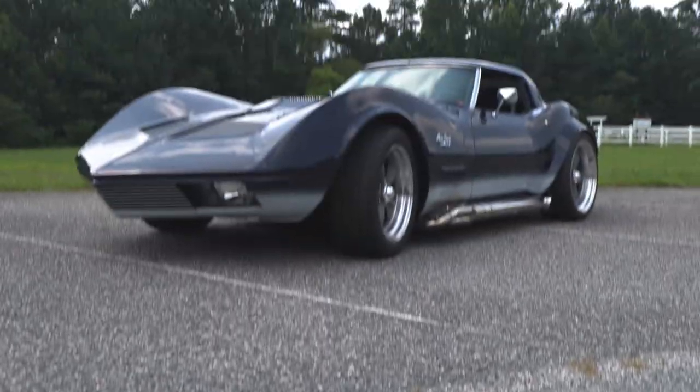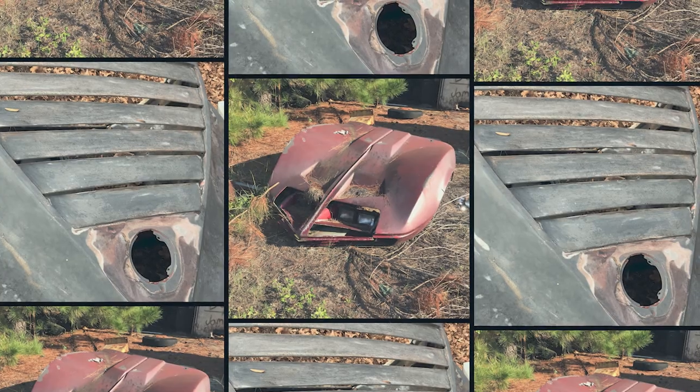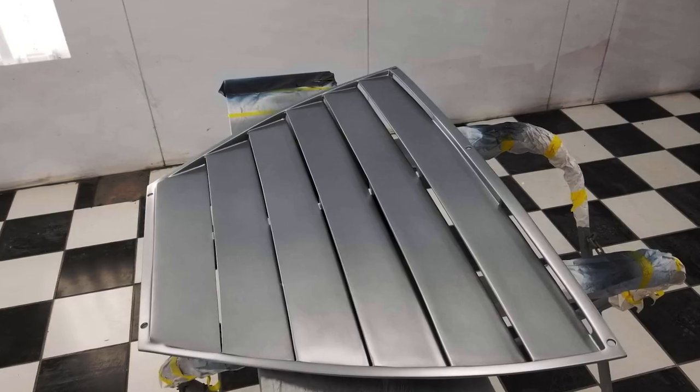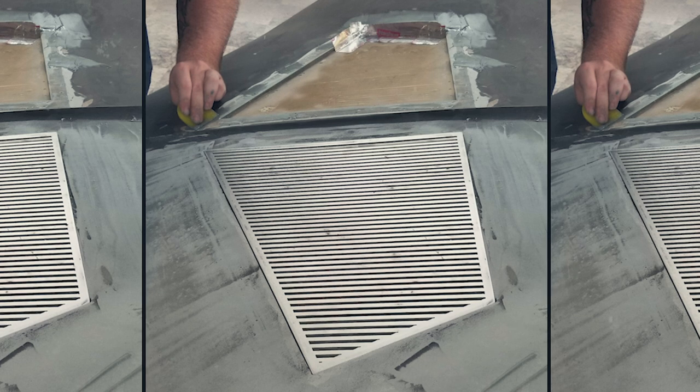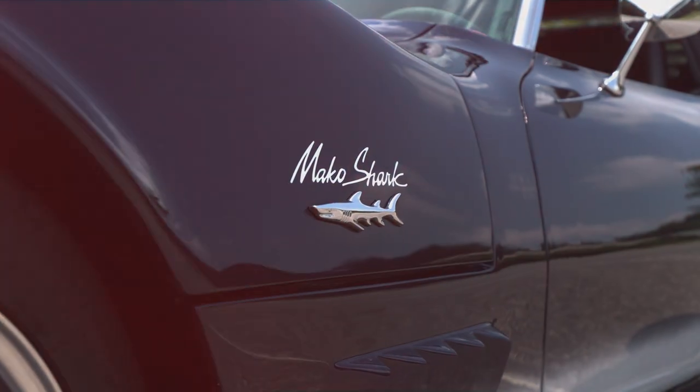Since we were starting with a ground-up restoration, I wanted to stay true to the original Mako. There's not a component on that car that hasn't been replaced. We reproduced a lot of the brackets by having them water jet cut — instead of out of steel, we used aluminum. The actual shark emblem, we reproduced that as well.